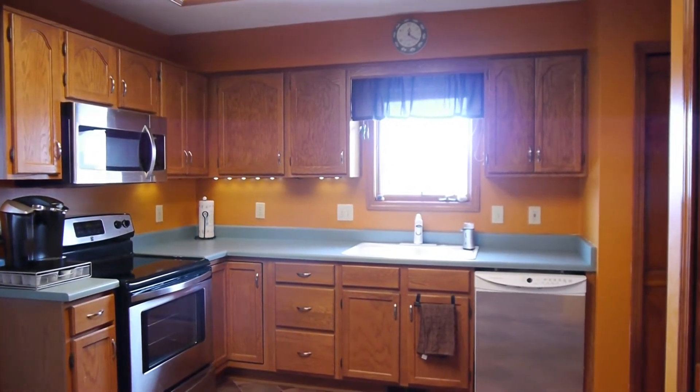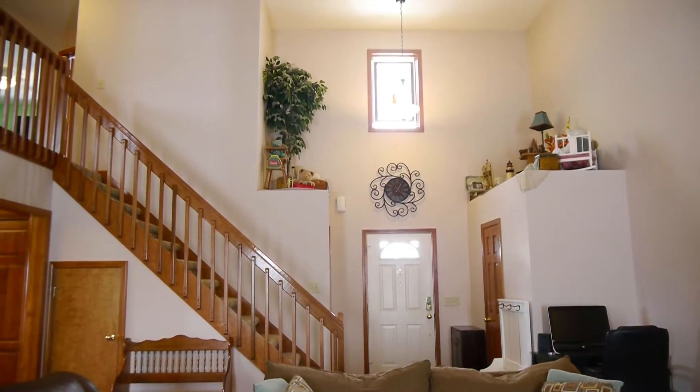For a private tour of 3433 Bramblewood, call and schedule a showing today.